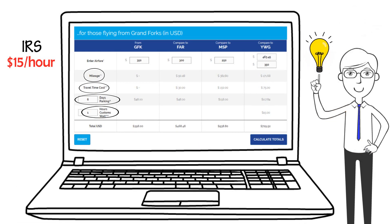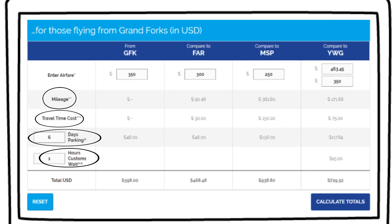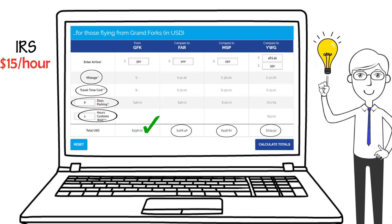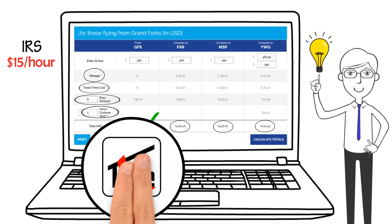Now here comes the good news. When you calculate all these factors, you'll see just how much more it would cost to fly from another airport. And that's not even including the cost of possible overnight lodging.